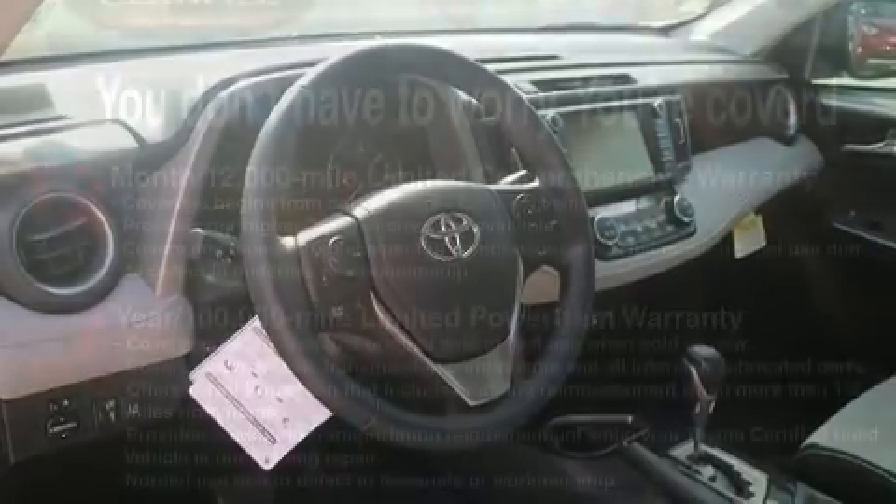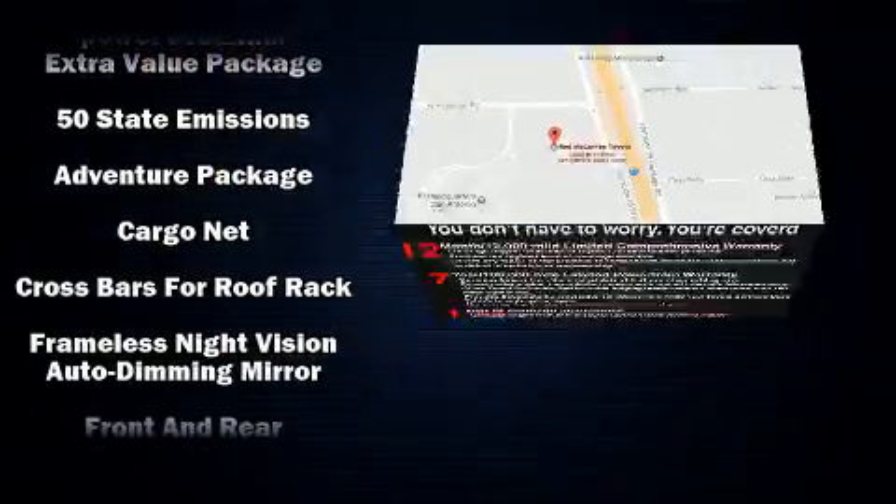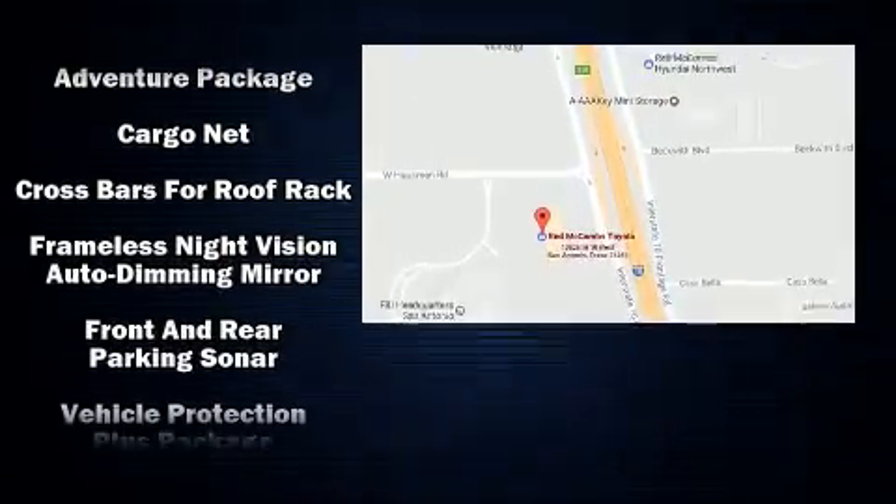Additional safety features include traction control, a panic alarm, and four-wheel disc brakes with ABS. Brake Assist technology provides extra pressure when applying the brakes.